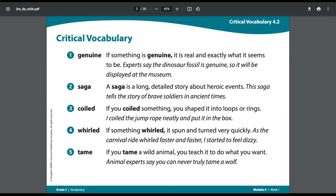Number two: Saga. A saga is a long, detailed story about heroic events. Example sentence: This saga tells the story of brave soldiers in ancient times.